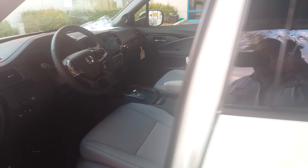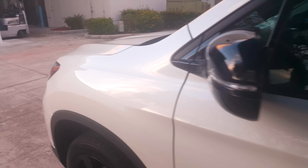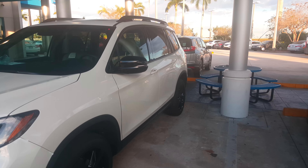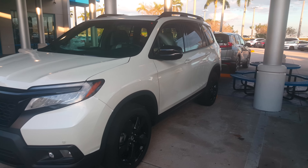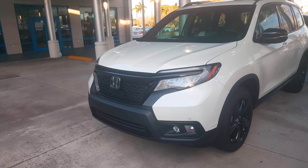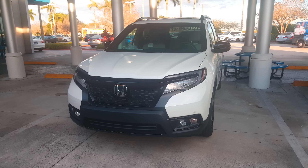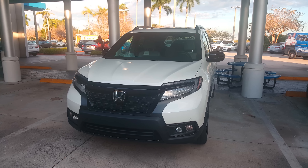Once again, this was a quick look at the 2019 Honda Passport — comment below what you think of the car. I've been getting a lot of feedback, and I think Honda has a hit on their hands. Please like, share, and subscribe — we'll catch you guys later, have a great day.